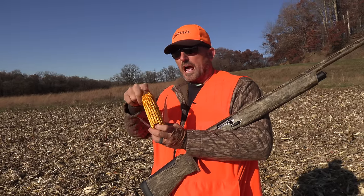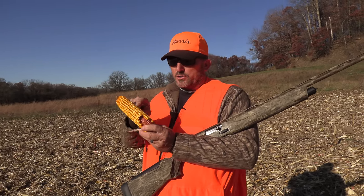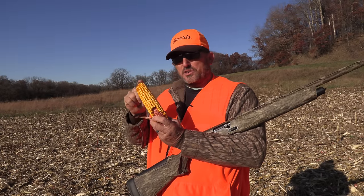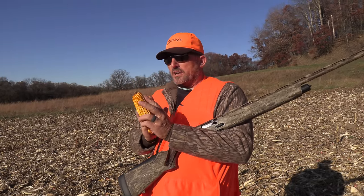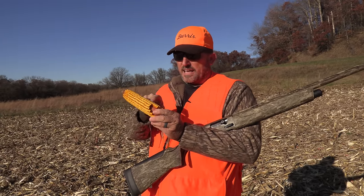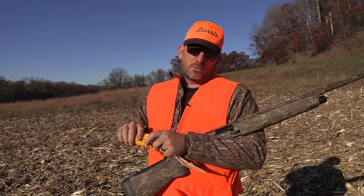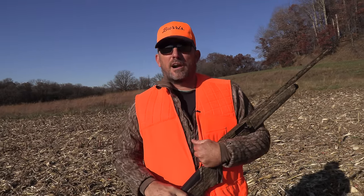Have you ever wondered how many pieces of silk are on the corn? Well, if you count the kernels, you'll have the same number of silk. When this grows, the silk actually fertilizes the corn, so every kernel of corn has a piece of silk. That's your tech tip of the week right here on Deer Meat for Dinner. Now let the rabbit wrangling begin.